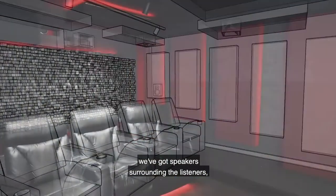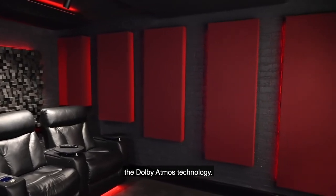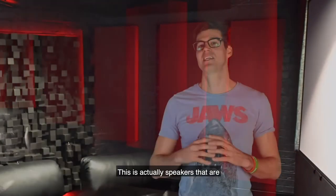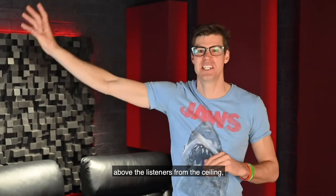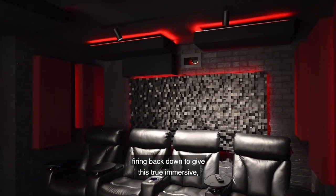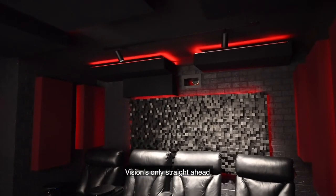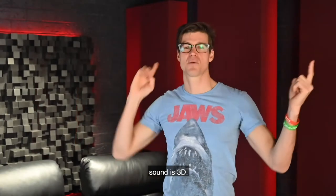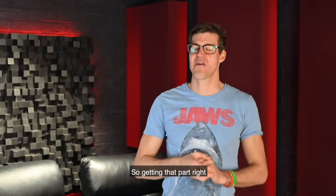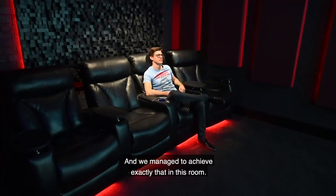In addition to that, we've got speakers surrounding the listeners, and the most exciting part is the Dolby Atmos technology — speakers that are above the listeners, firing back down from the ceiling to give us a true immersive 3D soundscape. Vision is only straight ahead; sound is 3D, so getting that part right really sets you into the movie, and we've managed to achieve exactly that in this room.